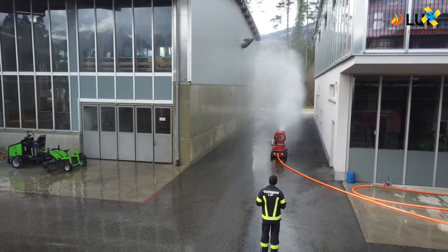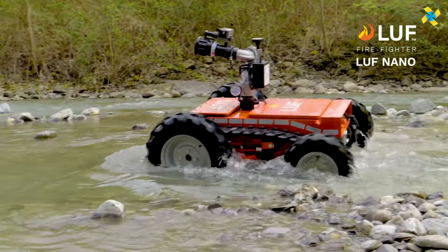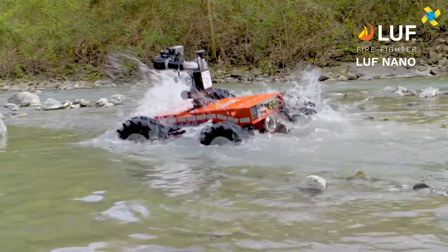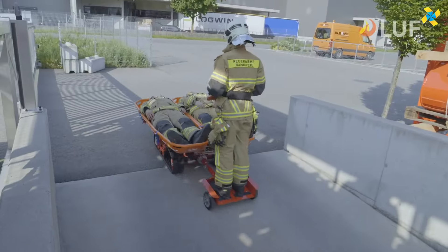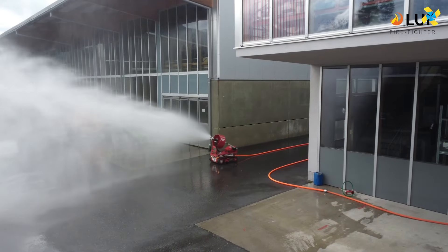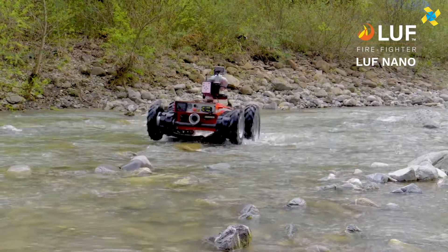Capable of achieving speeds of up to 15 kilometers per hour and offering a 15-centimeter ground clearance, it is built to handle rugged environments. Additionally, it can be equipped with add-ons for operation on rail tracks, further increasing its versatility.